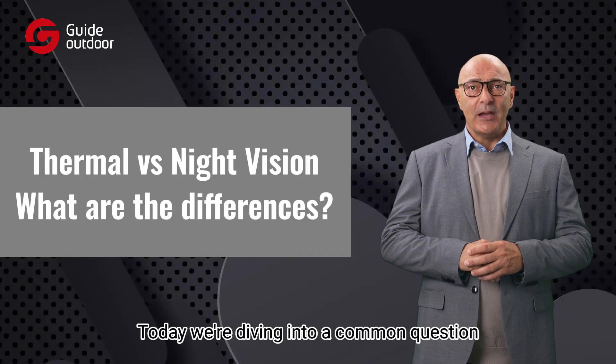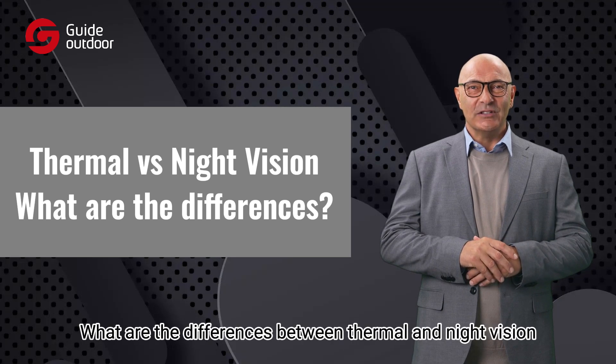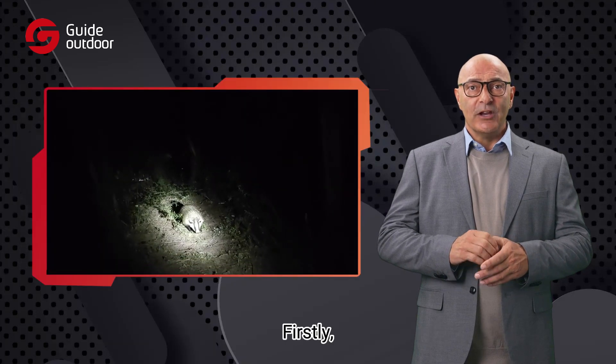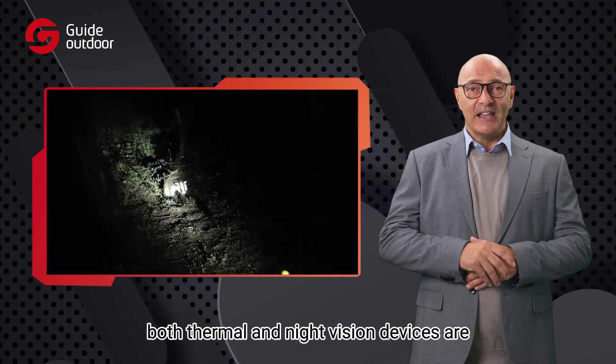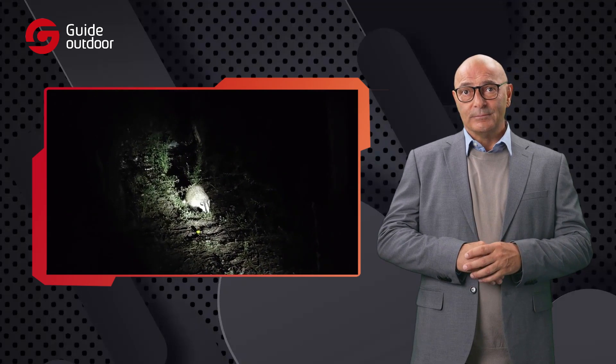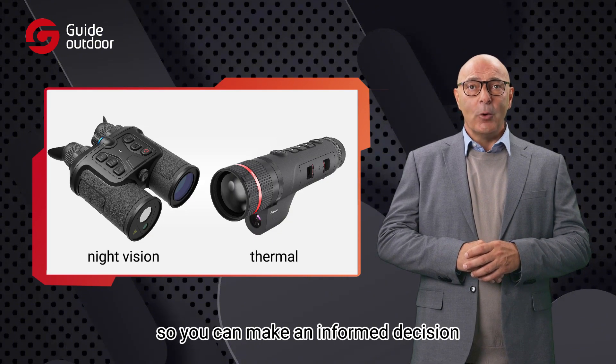Hello everyone. Today we're diving into a common question that many newcomers to infrared technology will ask: what are the differences between thermal and night vision, and how can I choose the right one? Both thermal and night vision devices are designed to help you see in the dark, but they work in very different ways. Let's break down the basics of these two technologies so you can make an informed decision.